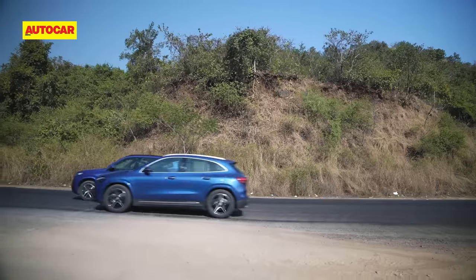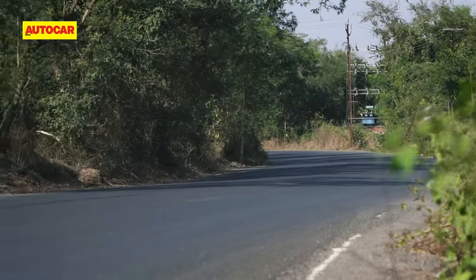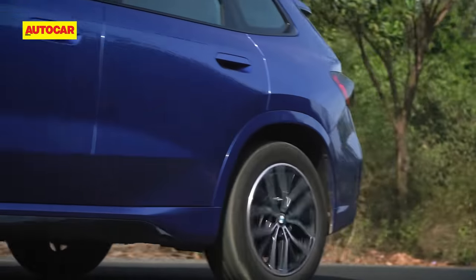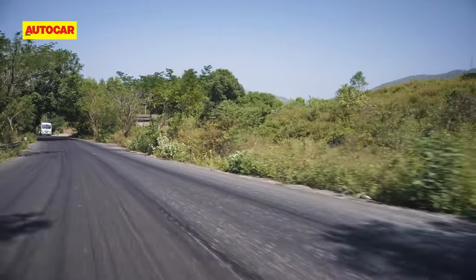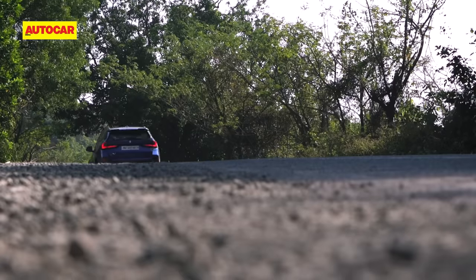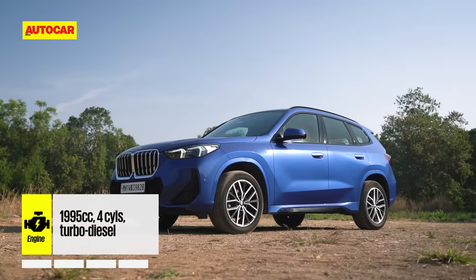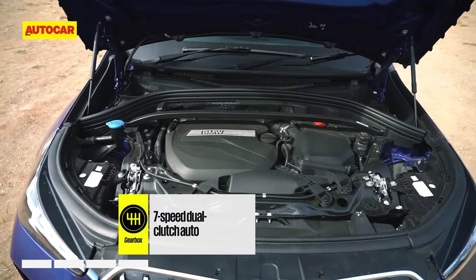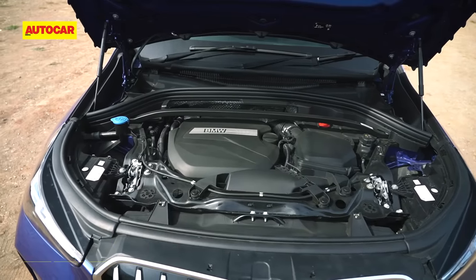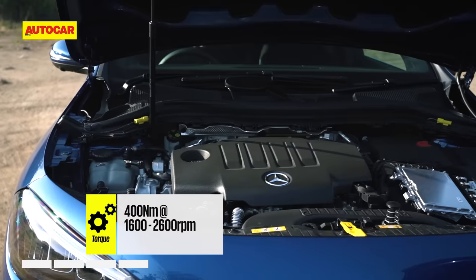The X1 and GLA are based on front-wheel drive platforms. However, while BMW sells the X1 in India solely in front-wheel drive format, the GLA diesel now comes as standard with all-wheel drive. The BMW also plays second fiddle in engine specifications — the sDrive 18d sold in India comes powered by a 2-litre diesel making 150hp and 360Nm, while the Merc's 2-litre diesel makes 190hp and 400Nm.